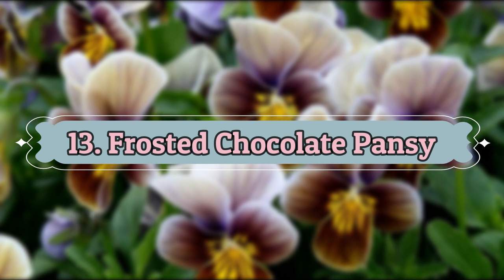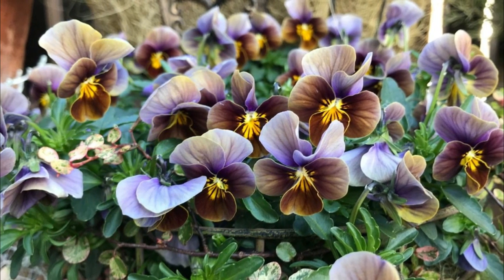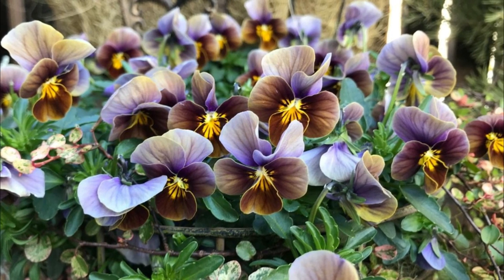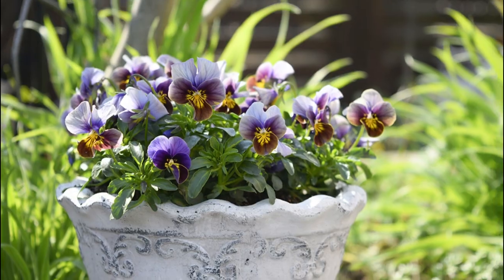Number 13: Frosted Chocolate Pansy. This variety offers caramel brown blooms with yellow markings towards the center and a light white rim. It grows up to 2 to 4 feet tall.